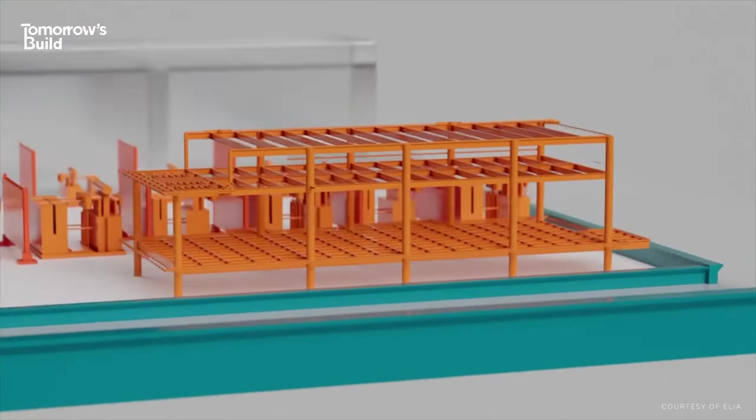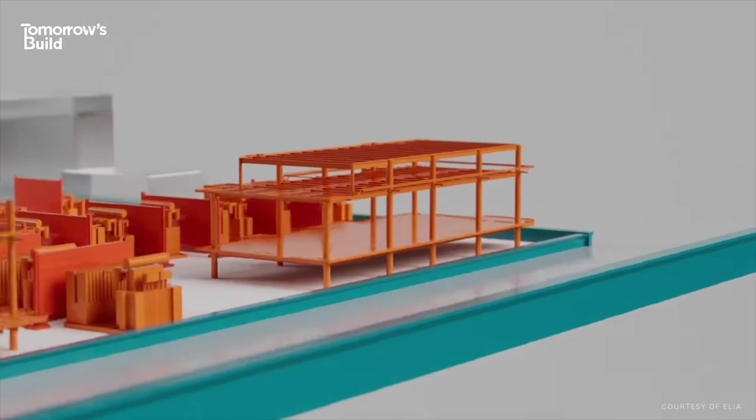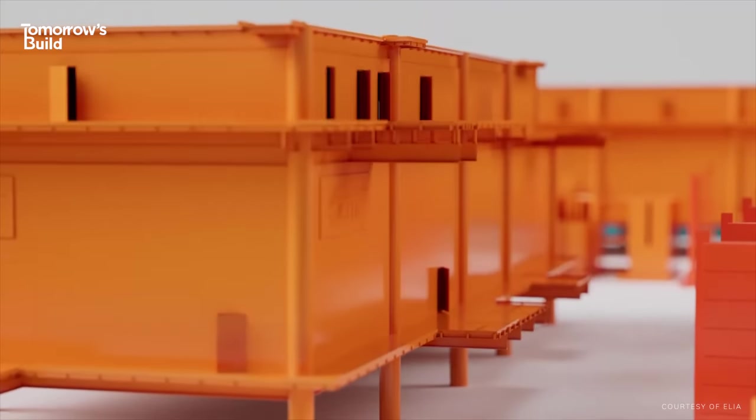But before we get into how Belgium is actually building this island, I want to take a minute to thank today's video sponsor, Surfshark.